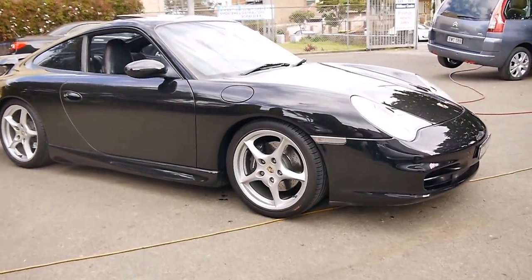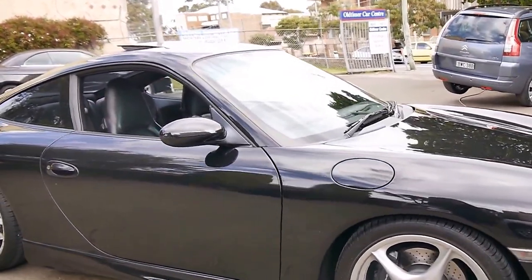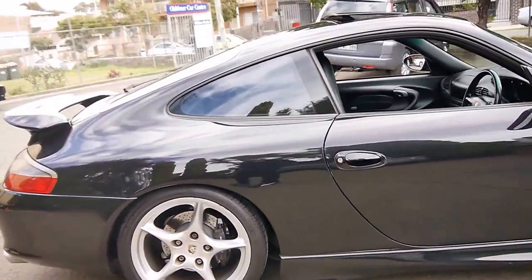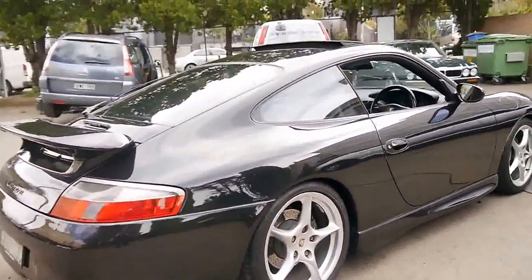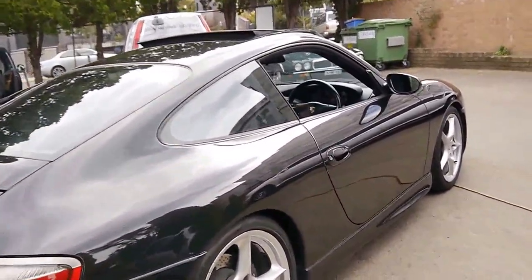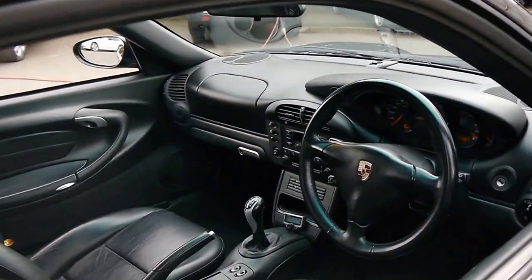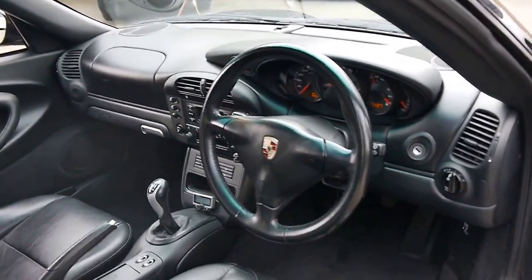Here we have a 2001 MY02 Porsche 911. It's an MY02 so it's got the newer 3.6 litre engine and the 6 speed gearbox. This particular car has got an aero kit which looks fantastic. It's black with black leather interior and it has one of the best Porsche service histories I've seen in a very long time.